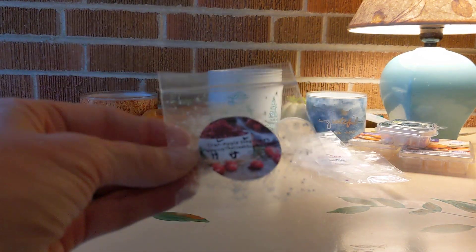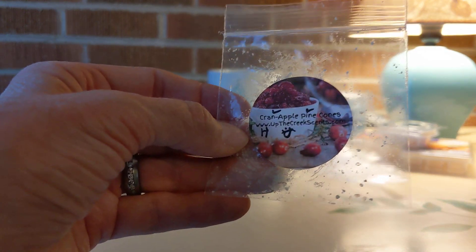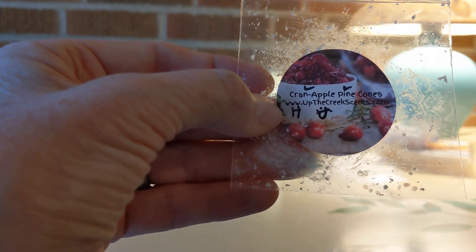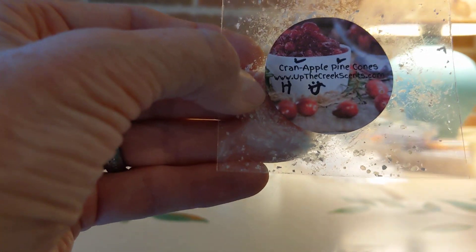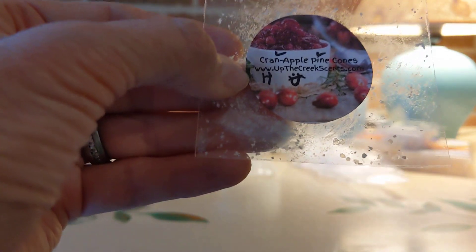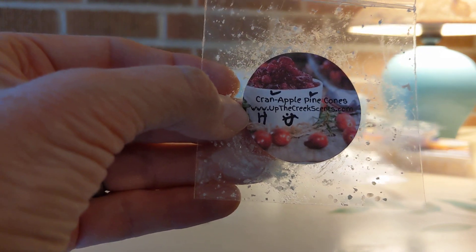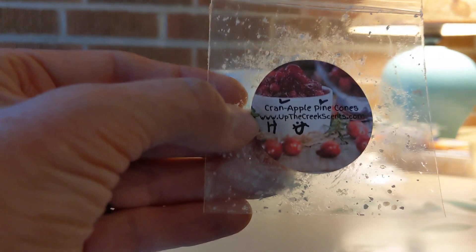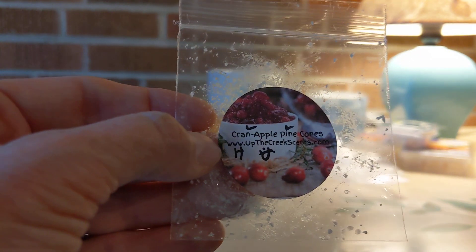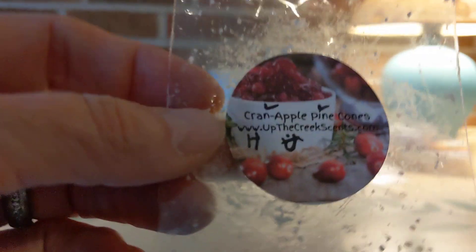Next up from Up the Creek Scents, which I am really enjoying. From their sampler, this was a sample called Cranapple Pine Cones, and I liked it so well that I bought a whole bag because we always need more of everything. High throw, beautiful mix. I love cranberry and I love pine, and then the apple sweetens it up. This is a winner and I believe it's still available on her website.